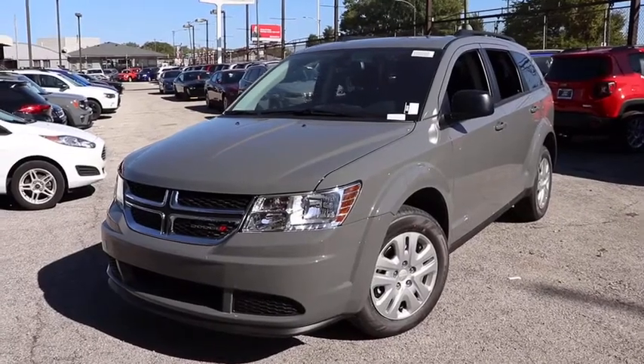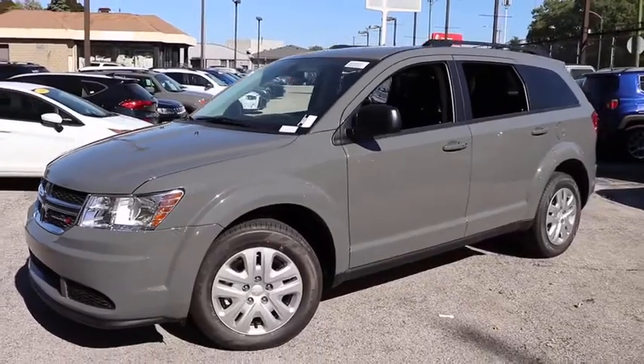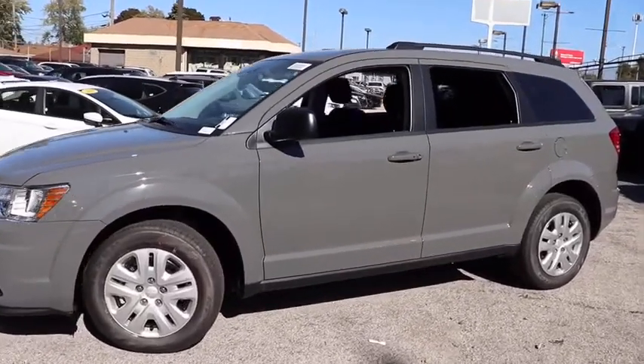Take a ride in the 2020 Dodge Journey. Dodge Journey combines the practicality of an SUV with the comfort of a car, all while boasting a style all its own.